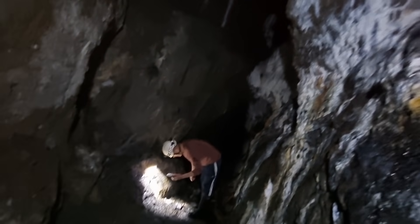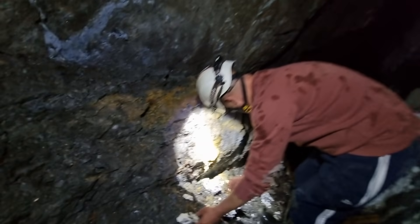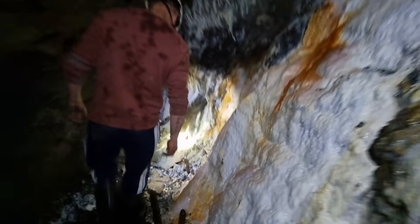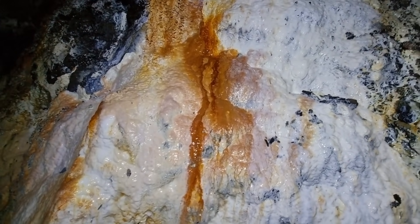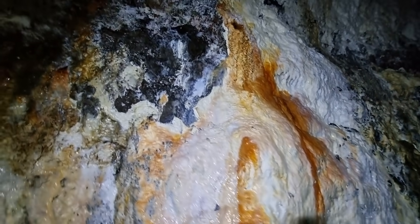You can even take it home on your leg — it's falling off the wall. I don't think I've ever seen such a nice hydrozincite formation before.